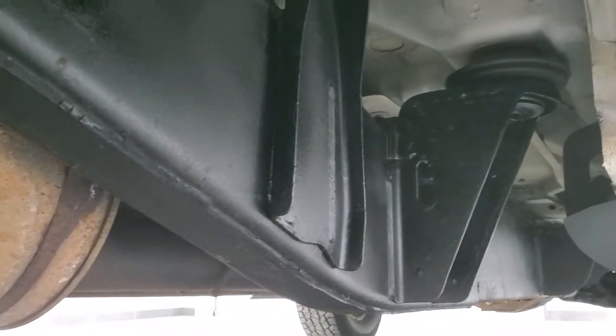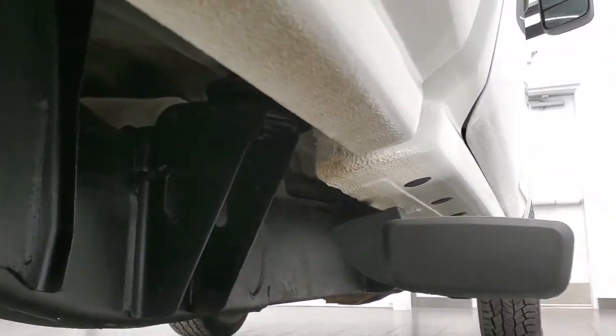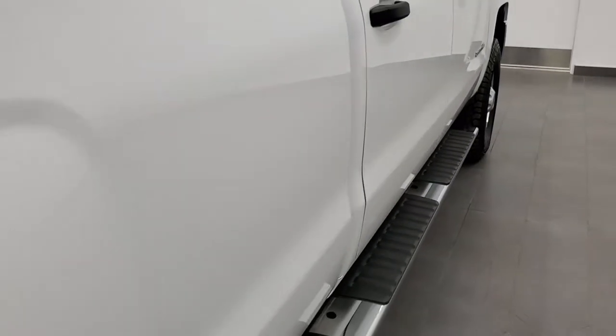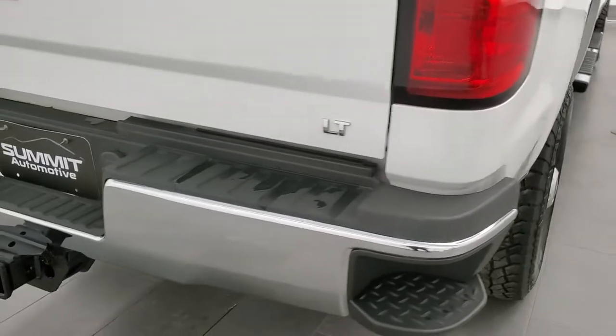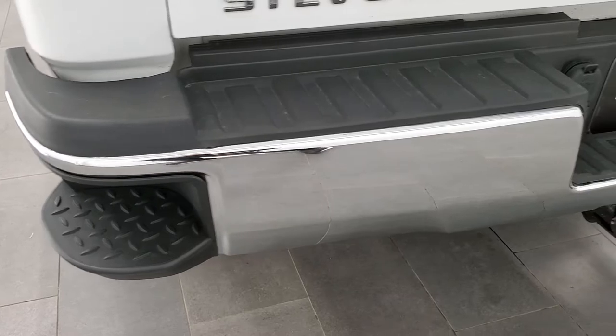It comes with all the remaining factory exhaust and looks really good underneath. Lower rockers all look really good — I didn't see any corrosion on them. You do get the nice factory chrome step bars. Box side looks really good, and as we come around to the back, the rear bumper is in great shape with no major dents or dings on that. It does have the rear bumper steps.